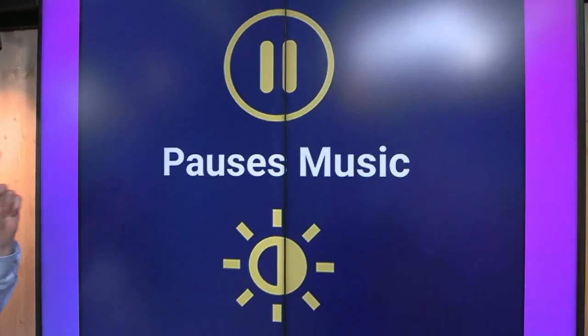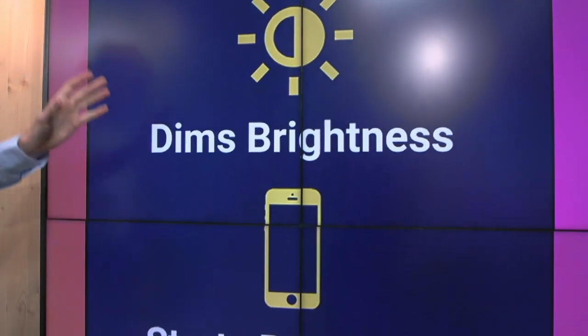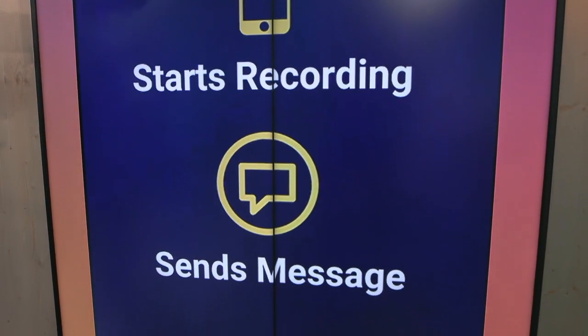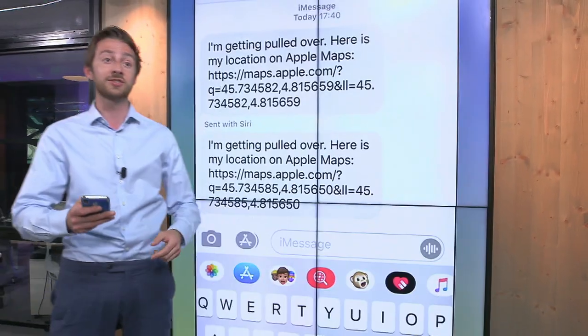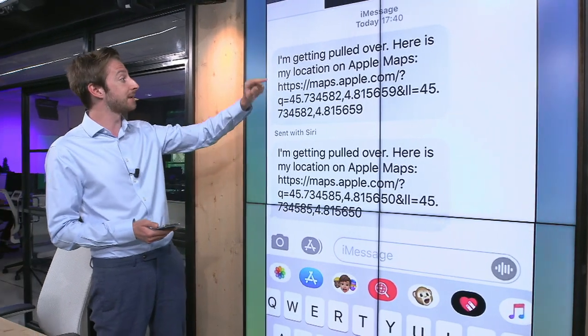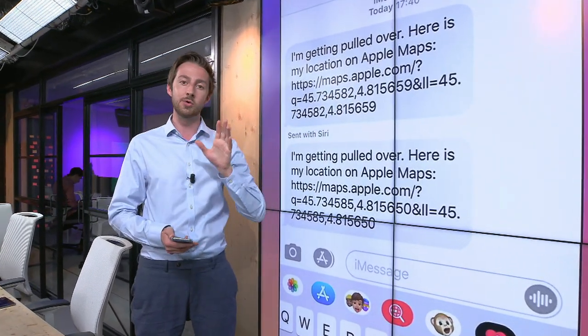This shortcut will pause your music. It will dim the brightness of your screen so no one can see that you're recording. It will also dim the volume of anything you're playing. It will start recording from the front-facing camera, and then it will send a message to your trusted contact saying, "I'm getting pulled over. Here is my location on Apple Maps" — and that will be a live location.